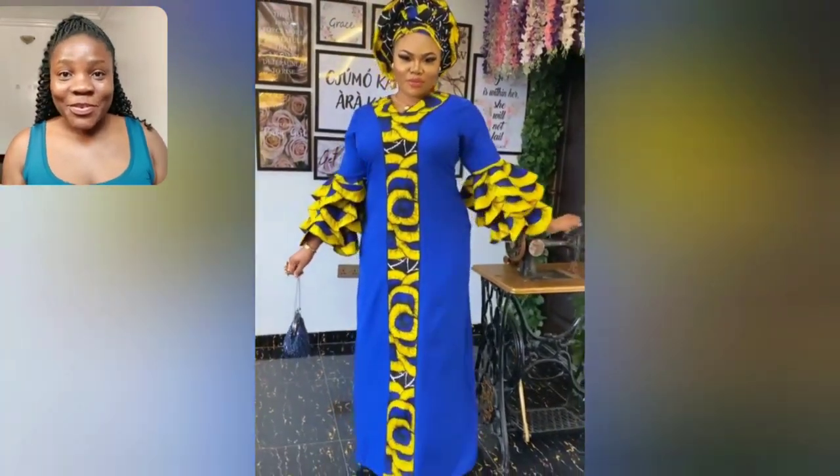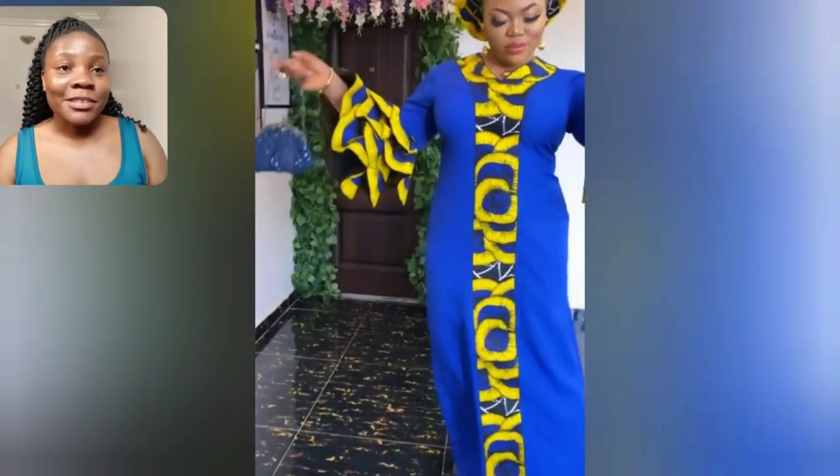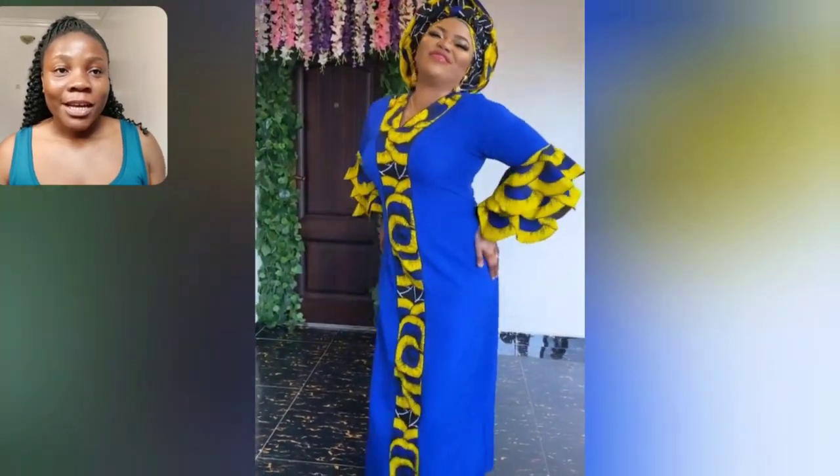Welcome back to my channel. If you're new, you are most definitely welcome. I'm so excited about the styles in this particular video. They are so beautiful.